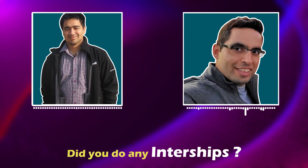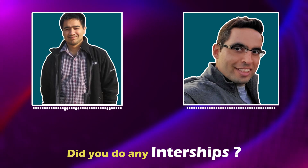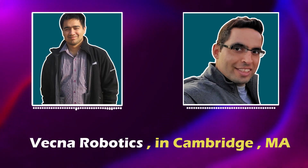Did you do any internships after getting your bachelor's or master's degree? I actually did two internships — one during my bachelor's and one during my master's. During my bachelor's, I did an internship at the Variable Energy Cyclotron Center, which is basically a government research institution on particle physics. When I was doing my master's, I interned at a company called Vecna Robotics in Cambridge, Massachusetts.